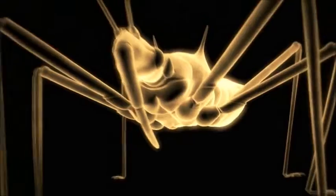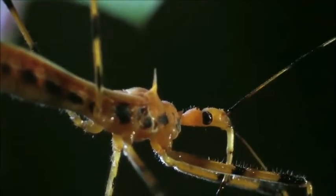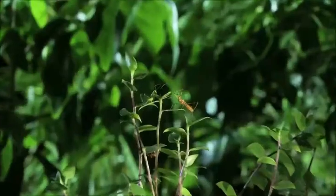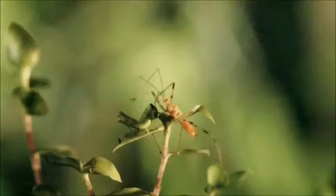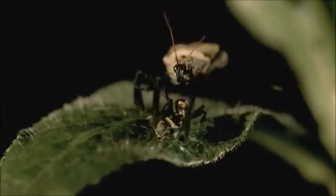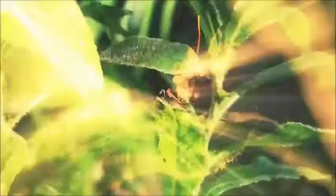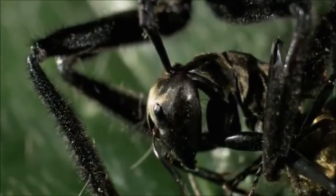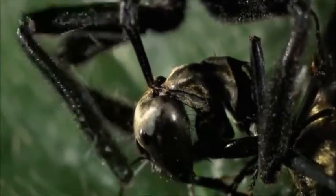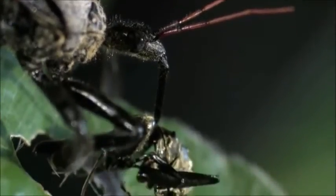Its weapon of choice? Its spear-like mouthparts called a rostrum, which have a dual purpose. The assassin bug is an ambush hunter, so it sits and waits and then attacks. It jabs the prey with a long beak-like mouth and injects venomous saliva that paralyzes it in three to five seconds. But it also liquefies the internal tissues of the insect. The mouth spear then switches purpose and is used as a straw so the bug can suck up the juices like an insect milkshake.